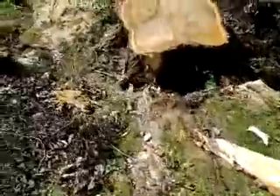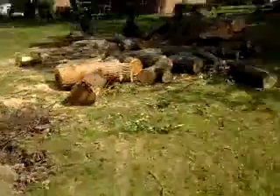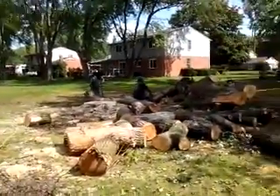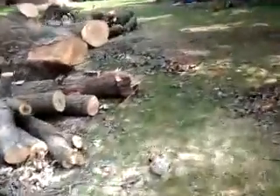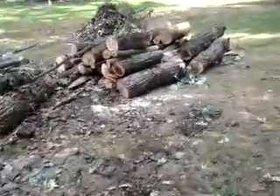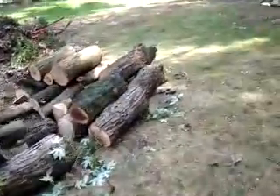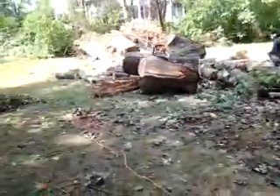This stump here will be removed and the hole shall be filled. As I said, this remaining wood is very small to us — this is like five percent of the job. We're definitely ninety percent done.